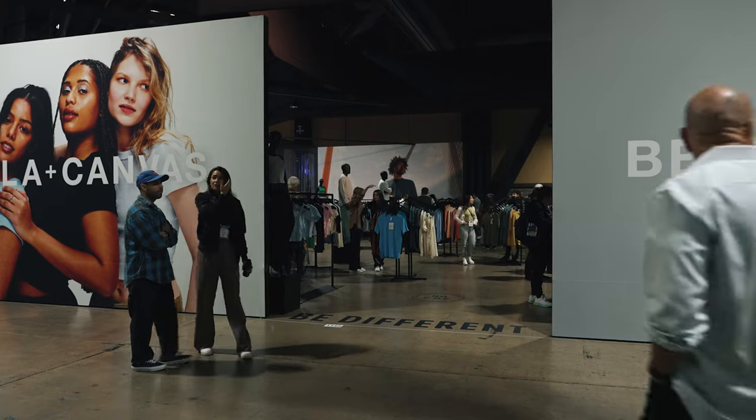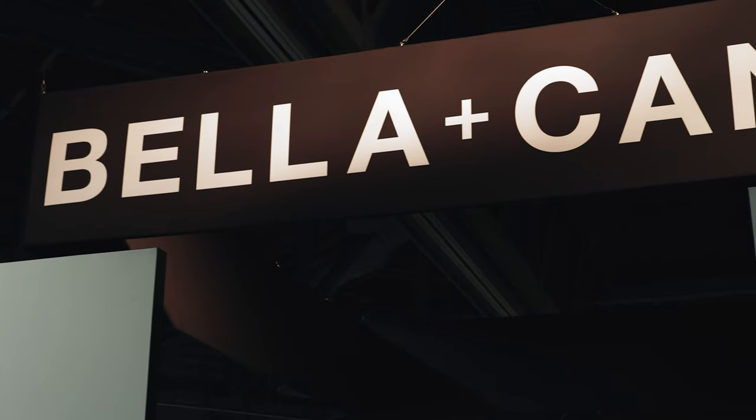We had to stop by the beautiful, humongous Bella Canvas booth — they always do it big. We've got West here from BC. The show's been great — full capacity this year. We pulled him away for a quick question about direct-to-film for our audience. In your opinion, West, why do you think direct-to-film has gotten so popular over the last few years?